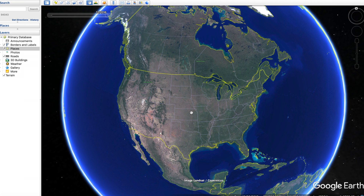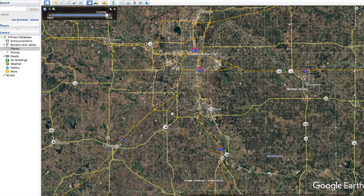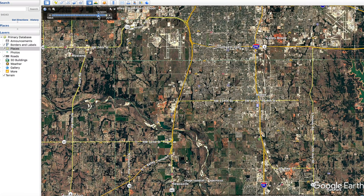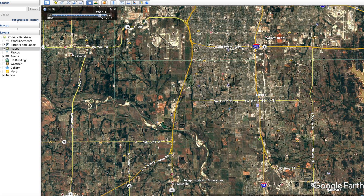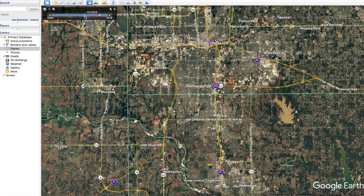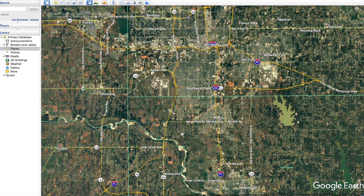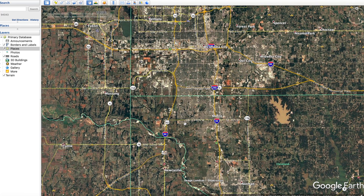Welcome back to a new video. Today we're talking about the 2013 EF5 tornado which hit Moore, Oklahoma. Zooming into Oklahoma, Moore is just south of Oklahoma City and north of Norman. Looking at Moore from far away, especially around 2014, you can see this brown smudge — that's the tornado track. Going back a year it's still there, and back another year it's gone. Interestingly, going back to 1999 you can clearly see a tornado track — that's the Bridge Creek EF5 tornado, which we'll cover in a future video.